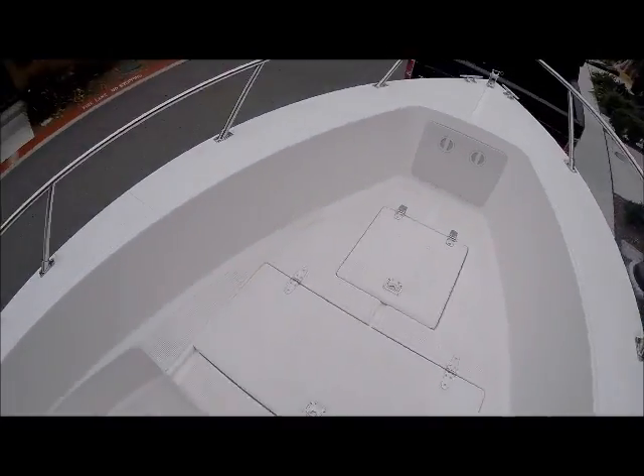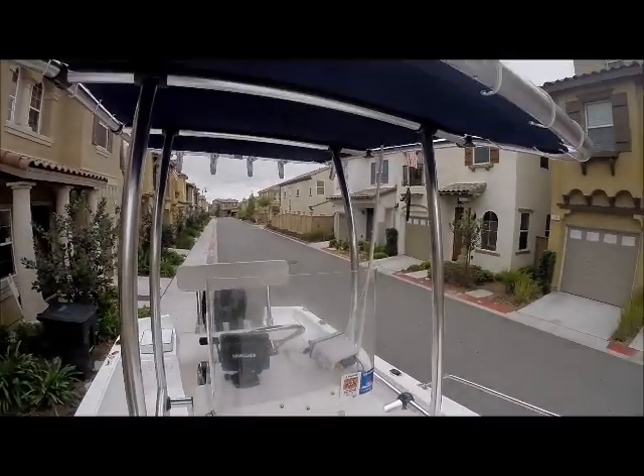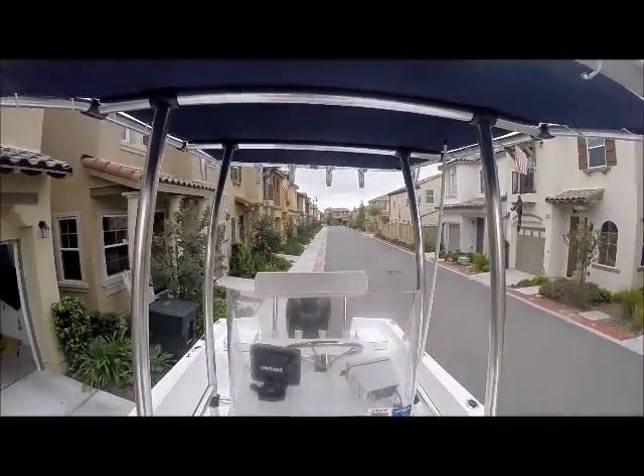I'm very happy with my boat. I couldn't ask for anything better. Brandon took good care of me.